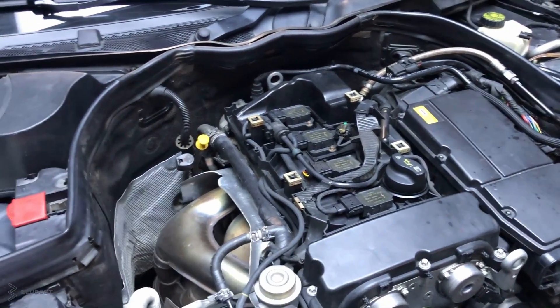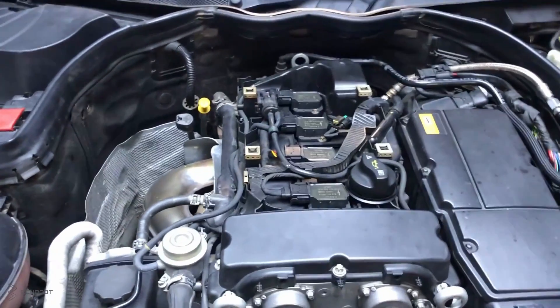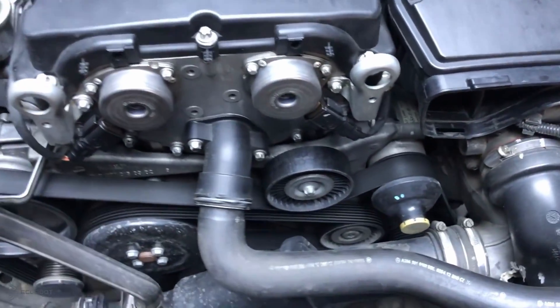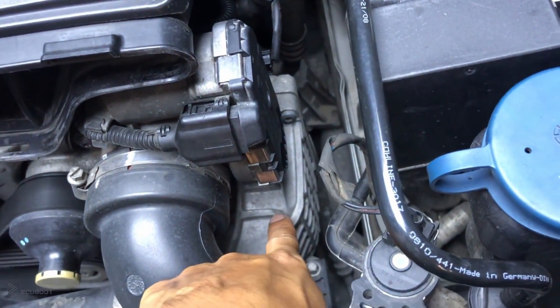This M271 engine also has some characteristic features such as the supercharger. Mercedes-Benz usually uses the turbocharger for all of their engines, but with this compressor engine, it's using the supercharger driven by the belt.